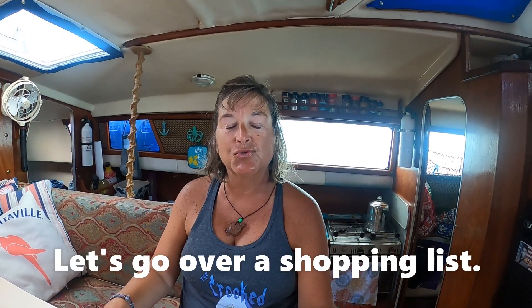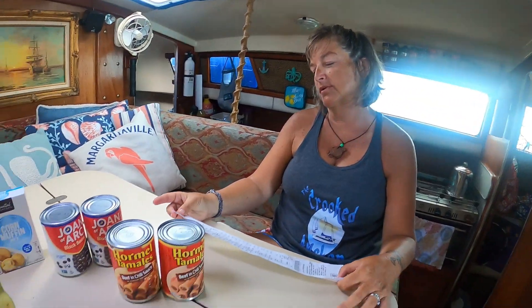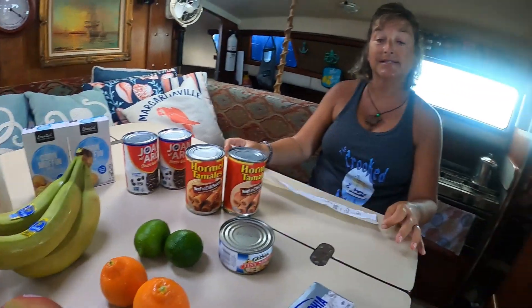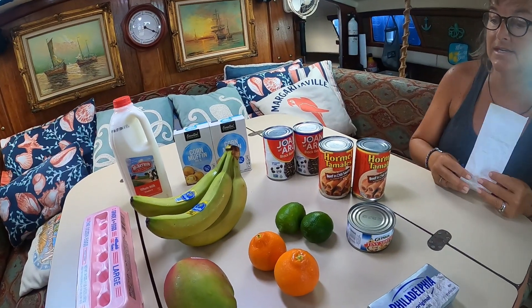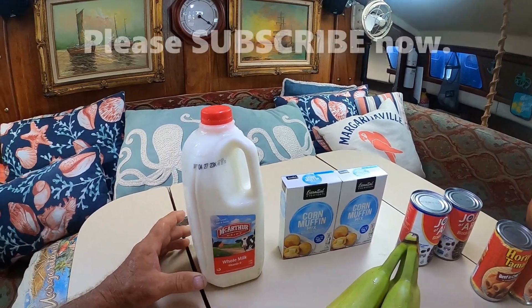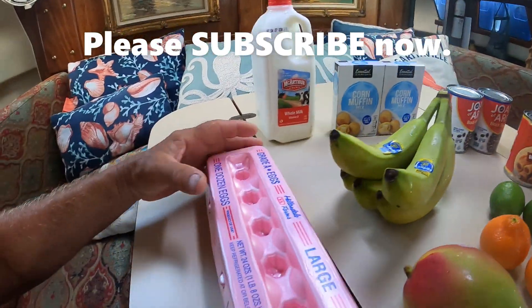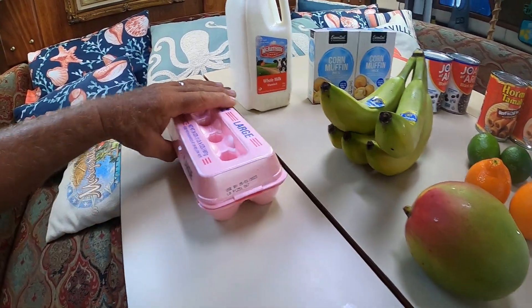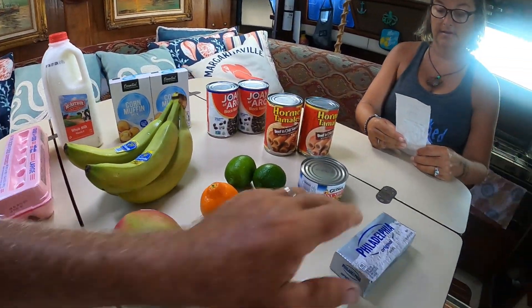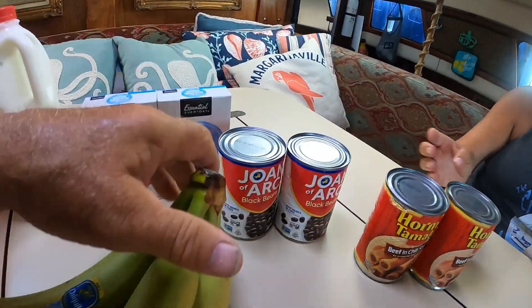Hey guys, we are in Georgetown. We just left the grocery store, which is Exuma Market. Just wanted to share a few of the prices — all of this was $60.95. The milk, a half gallon, was $5.19. The eggs, $5.49 a dozen. Cream cheese, $5.59. Black-eyed peas, $1.89 a can.